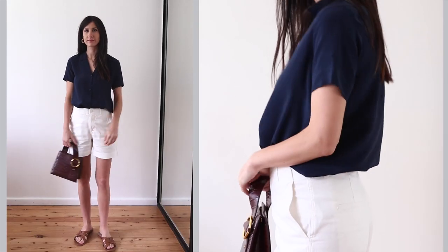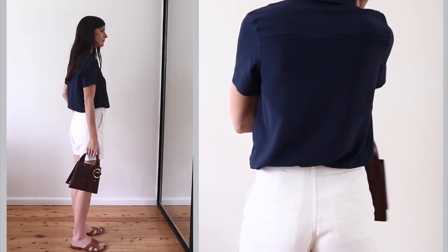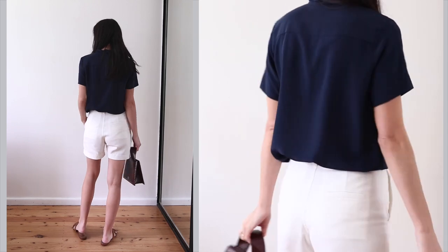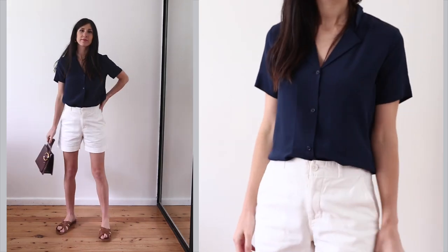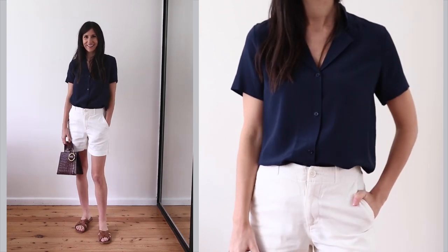For the second look with the navy silk blouse, I wanted to go with a classic combo I wear when it heats up in Sydney. The navy hue of this blouse really pops against these white shorts — I love the tailored vibe. I've paired it with some slip-on sandals for a slightly more relaxed touch.